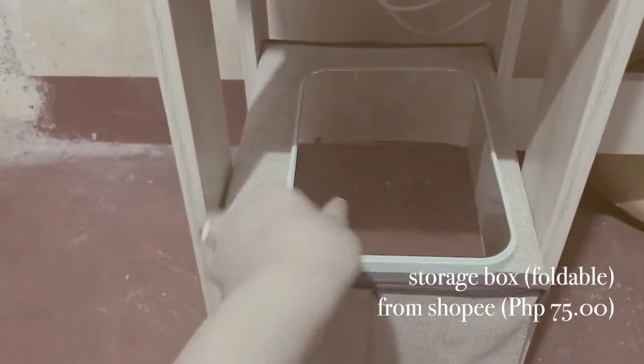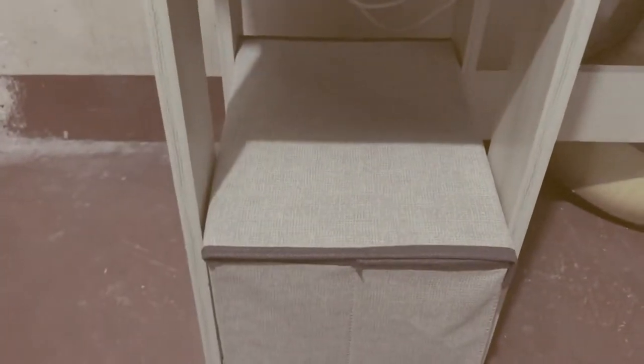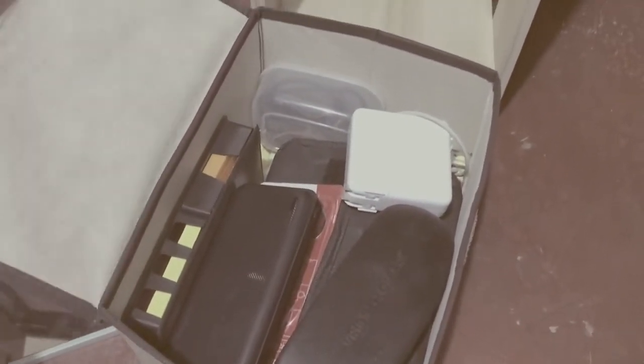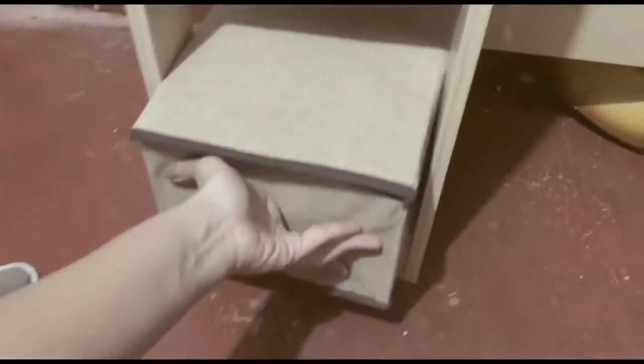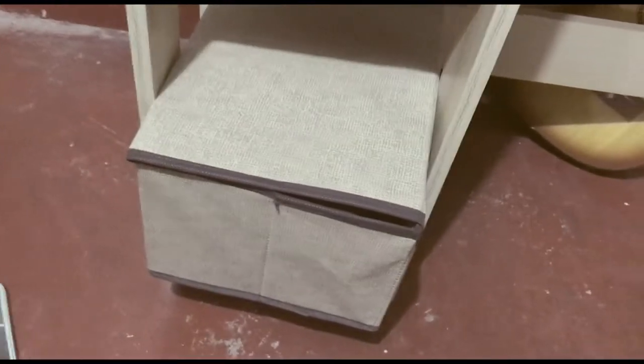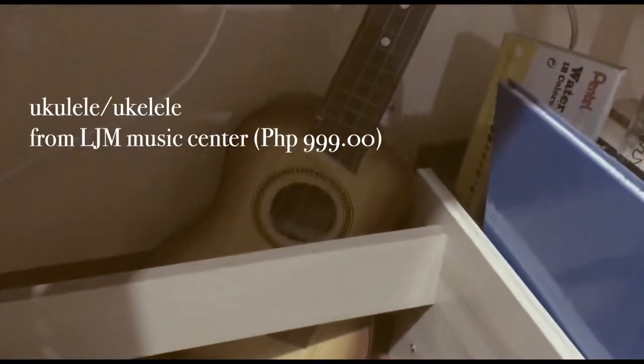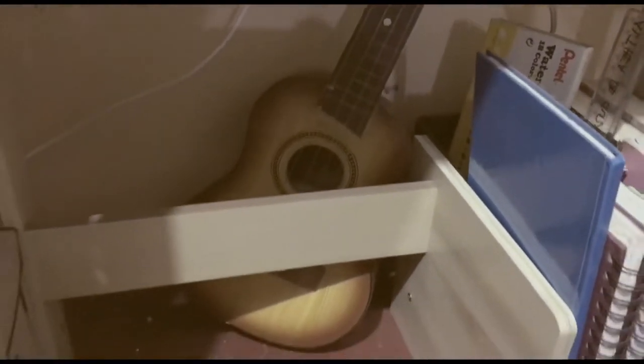Below we have the storage box I bought from Shopee — it's foldable and it's actually a set, but I bought the smaller one. In the storage box is where I keep the things that I seldomly use when I work, so I also included my adapter there and some art materials like watercolors and my markers. And here we have my ukulele from the LJM Music Center.